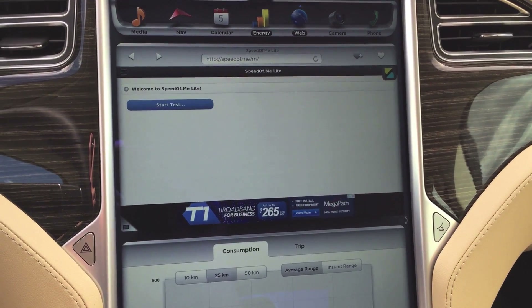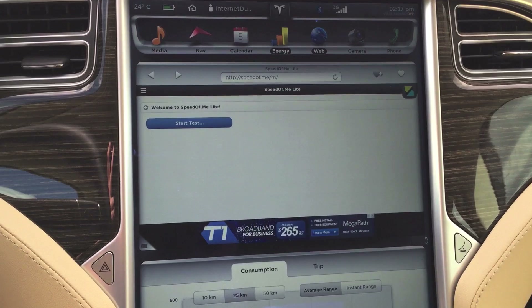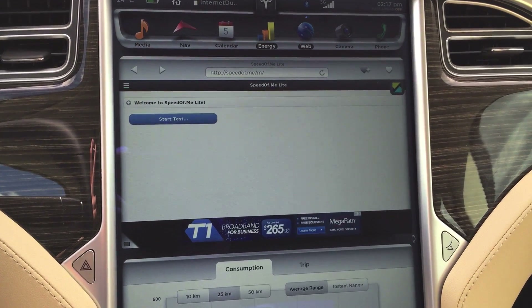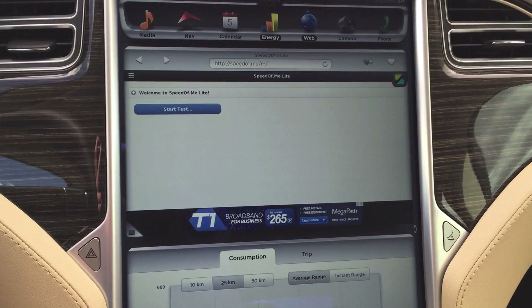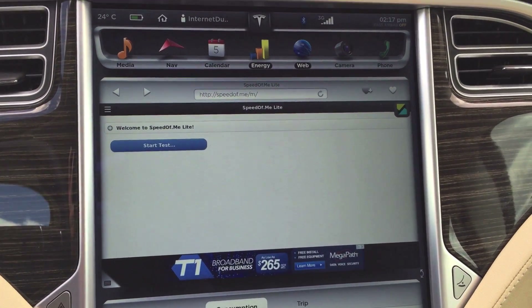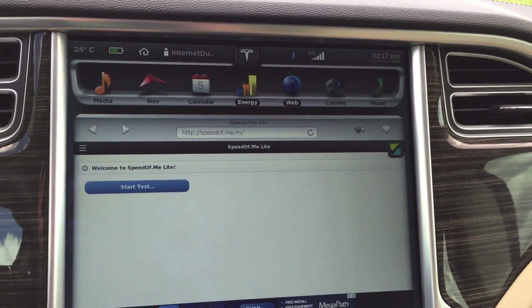Welcome to a different kind of Tesla Model S speed test video. Now a typical speed test video is going to be the acceleration, 0 to 60, all that kind of stuff. This is actually going to be a built-in internet speed test.